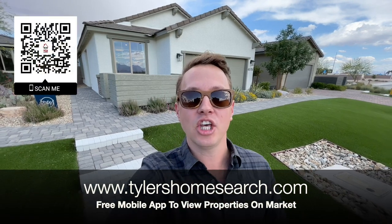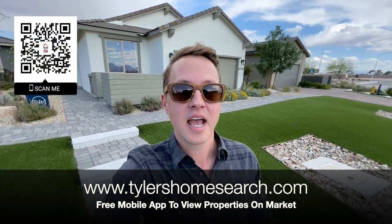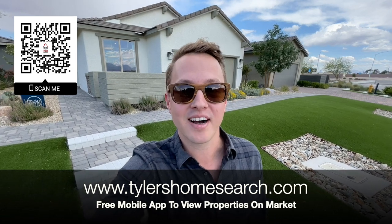Before we check out this model, right here is the link and QR code for my free mobile app. You can scan it on your phone, completely free to use. You will get homes sent directly from the MLS before sites like Zillow and Realtor.com.